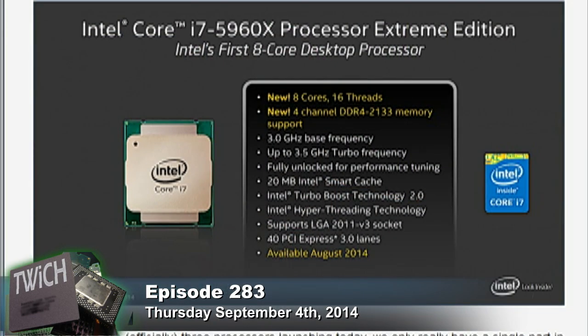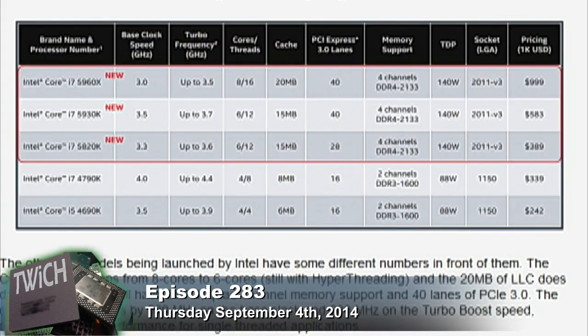If you look at something like Devil's Canyon, that's a very low-cost part compared to the 5960X — around $330-$350. It has half the cores but runs at a significantly higher clock speed. The base clock of Devil's Canyon is 4GHz, while the base clock of the new 5960X is 3GHz. So you're talking about a 25% drop in frequency, but you're doubling the number of processing cores. Heavily threaded applications are going to see a really big boost — anywhere from 30 to 75-80%.